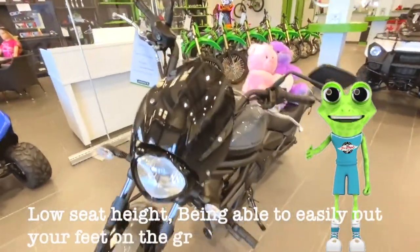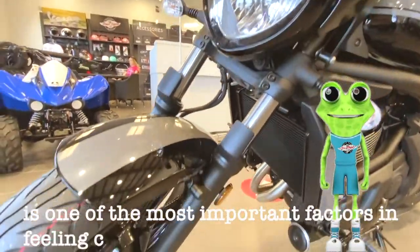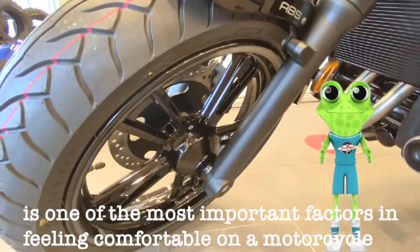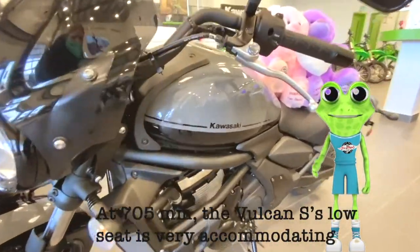Low seat height — being able to easily put your feet on the ground when stopped is one of the most important factors in feeling comfortable on a motorcycle. At 705mm, the Vulcan S's low seat is very accommodating.